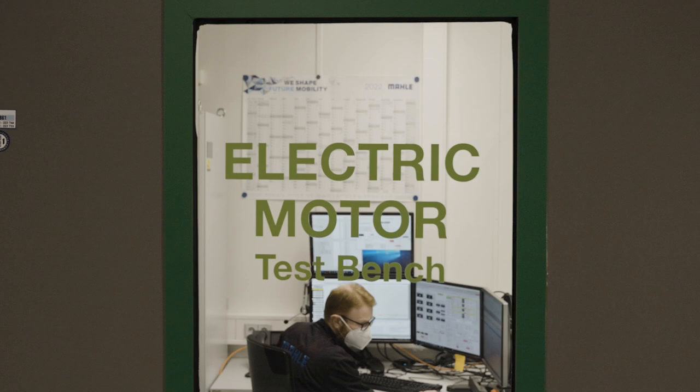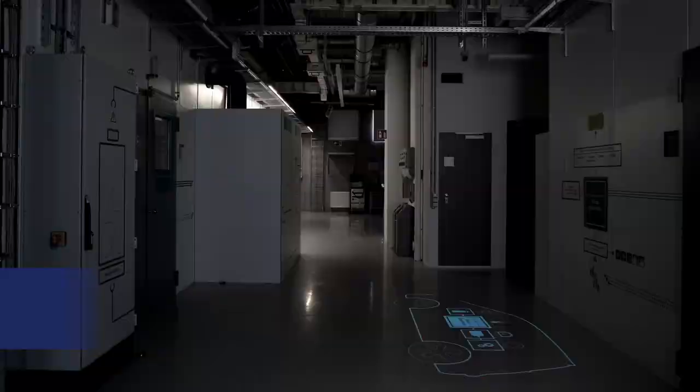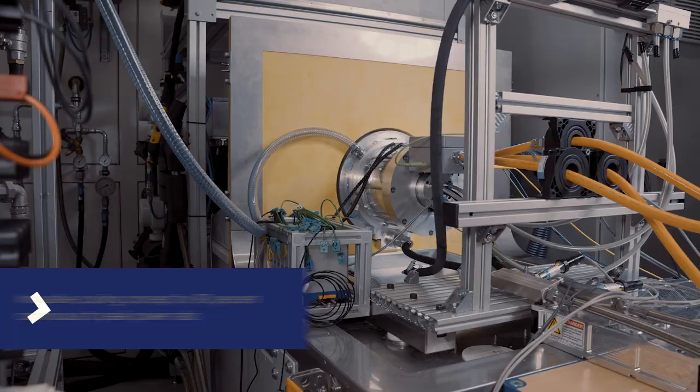As a renowned thermal management expert, MAHLE achieved this by a revolutionary cooling concept, allowing continuous operation with more than 90% of the motor's peak performance. This means the MAHLE SCT e-motor can completely replace combustion engines.